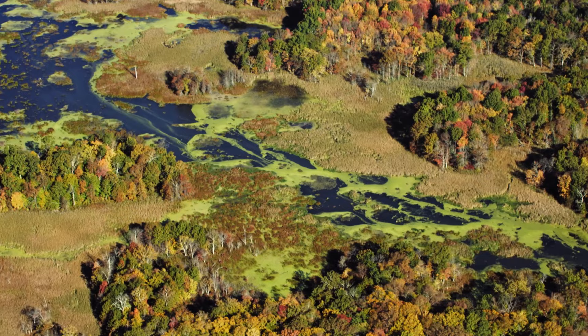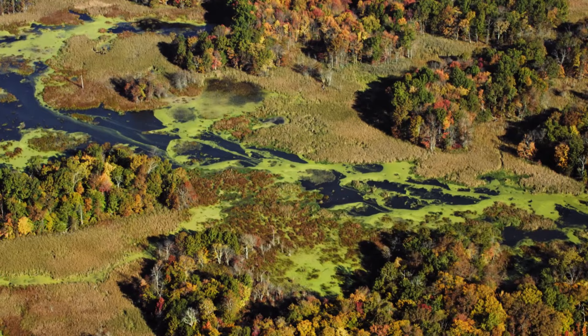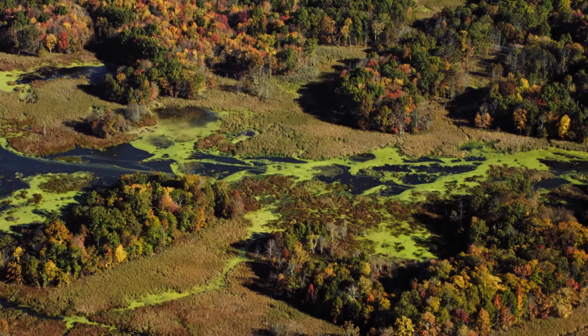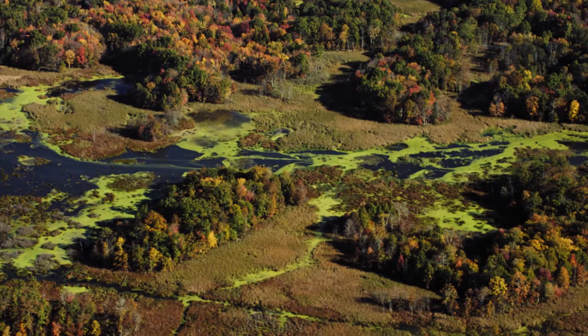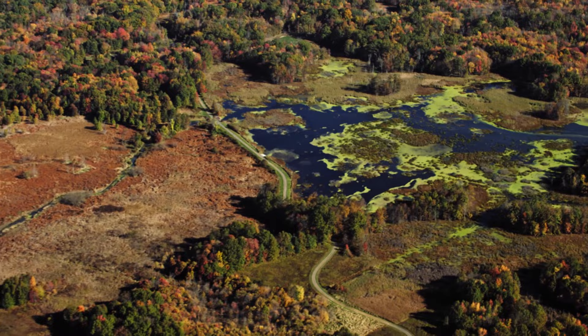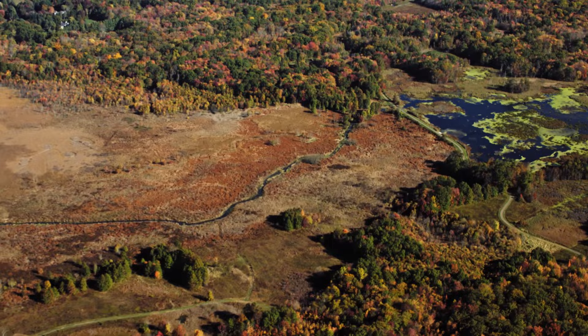The history of swampland here dates back to the ice age, when this was the base of a glacial lake formed by the melting waters of the retreating Wisconsin glacier. The lake drained, but the swamp remained. Today, the Great Swamp National Wildlife Refuge is just one of dozens of swamps that dot New Jersey. It is home to a variety of wildlife including birds, reptiles, and amphibians, as well as 29 species of fish and 600 species of plants.